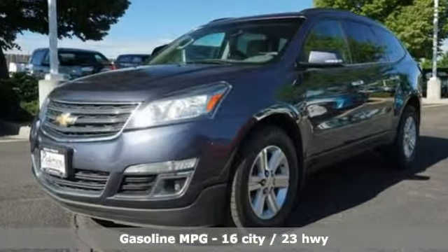V6 engine, dual zone climate control, external memory control, rear parking sensors, front heated bucket seats.